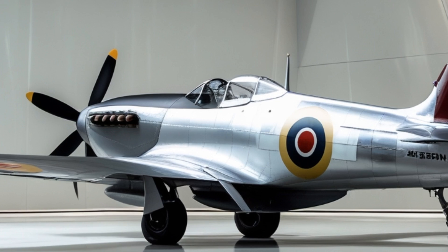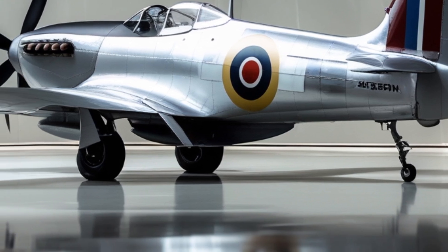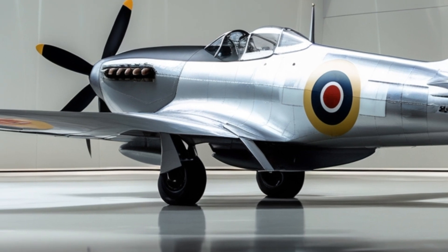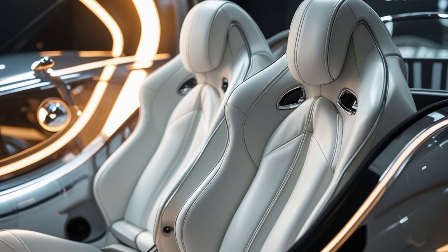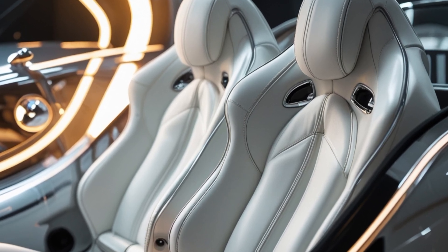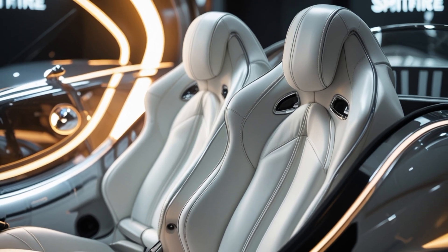It bridges the past and the future in a way few aircraft ever have, and it's a powerful reminder of how far aviation has come. Thanks for watching today's deep dive into the 2025 Spitfire. If you enjoyed this breakdown, make sure to like the video, subscribe to AeroVision Info for more high-flying updates, and drop a comment about what aircraft you'd like us to cover next. Until then, keep your eyes on the skies.